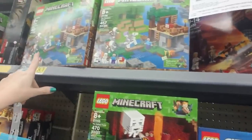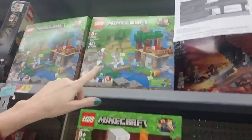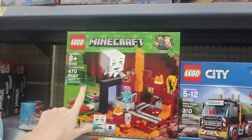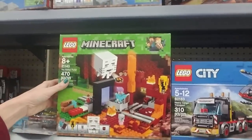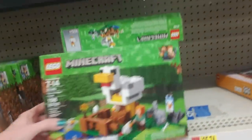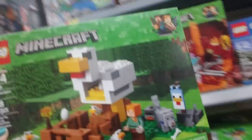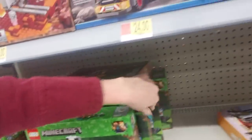We do have some new Minecraft sets here. I'm somewhat familiar with these because my kids used to get them — they've kind of gotten over Minecraft. I don't know if the Nether Portal is a new one or not, but I haven't seen it before. They also have the Zombie Cave — I believe I've seen that one. And the Chicken Coop — look, you can get little Minecraft Lego chickens. The eggs look like the ones from Jurassic Park, so who knows what'll happen when they hatch.